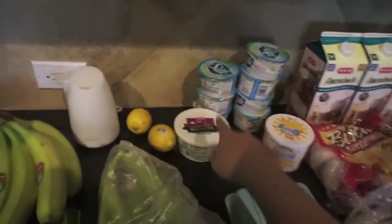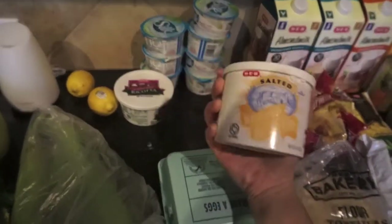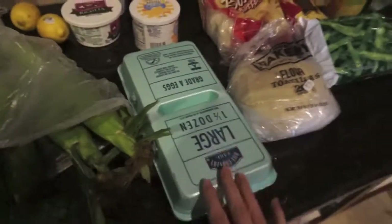We also got some bananas, some corn on the cob, some lemons, and ricotta cheese for the lemon ricotta pancakes. Some more yogurt for Olivia. They didn't have the butter and olive oil spread I usually get, so I just got the salted whipped butter — I thought I'd give that a try. And we got lots of eggs.